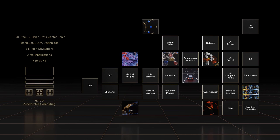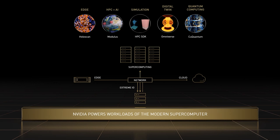We start with amazing chips, but for each field of science, industry, and application, we create a full stack. As we build into a talk about quantum accelerated supercomputing, it's worth taking a moment to consider the workloads of the modern supercomputer. At NVIDIA, we see five main pillars of modern supercomputing.